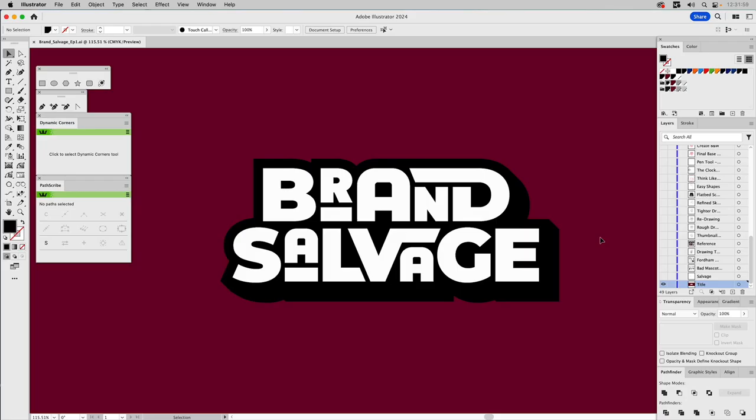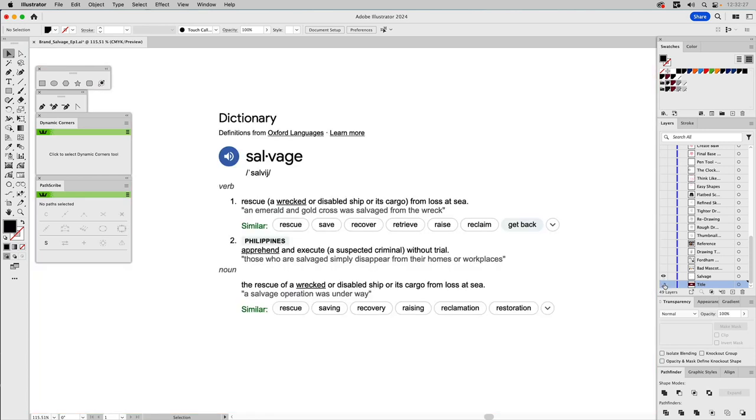Welcome to People Love Process. This is going to be our first episode in a new series called Brand Salvage. We all know what a salvage operation is - the dictionary definition explains that, and most of us would think of a shipwreck and the recovery of lost treasure. But the aspect of salvaging I'm focusing on is the rescuing part, which shows up in the very first dictionary definition.